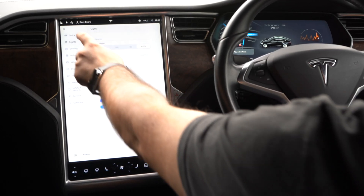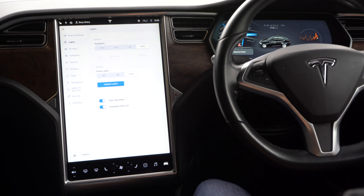If I go into lights, it shows the headlights again but also the dome lights for interior lighting and the ambient lights. It gives me options to use auto high beam, which turns the lights on and off when in oncoming traffic, and also headlights after exit so they stay on so you can see where you're going.